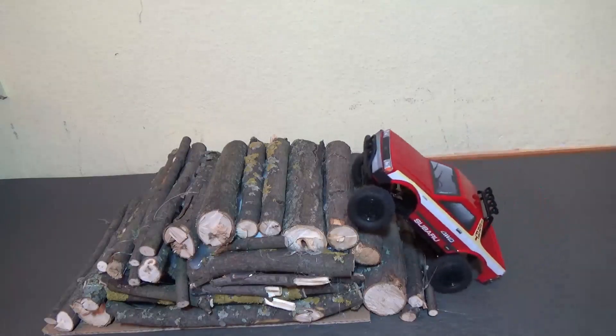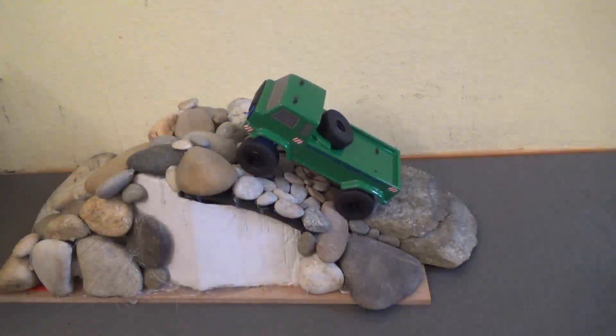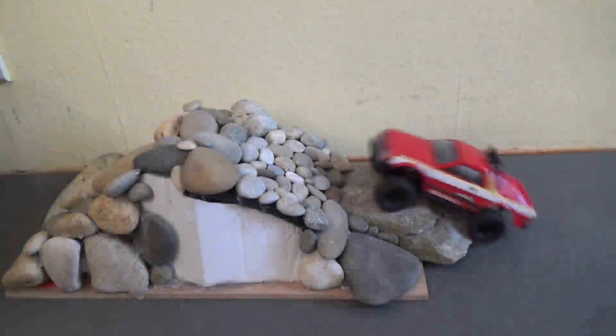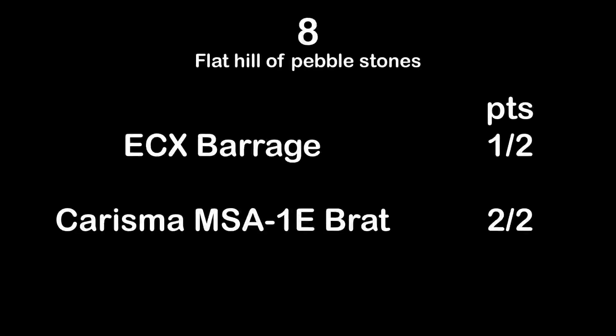It's also too difficult for the Charisma MSA1E Subaru Brat. So test 7, steep hill of branches: no points for the Barrage or the Charisma. Now to test number 8, the hill of pebble stones, river stones flat side. The ECX Barrage needs speed — it can do it but needs a little bit of speed. No problem for the Charisma MSA1E Subaru Brat.